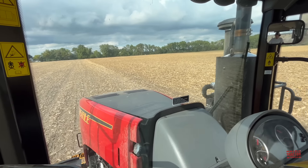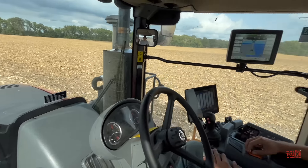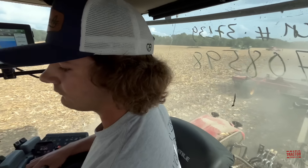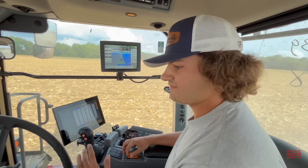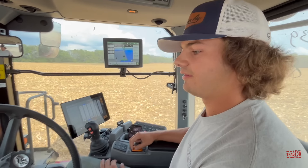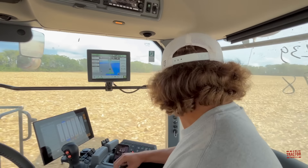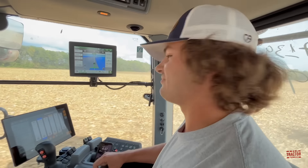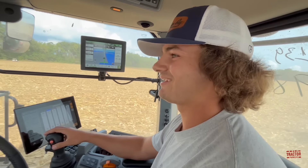Up in the cab of the Versatile 620 Delta Track, we're rolling across the field with the Fury. The operator says it likes to run around 13 to 15 miles per hour — he pulled it at 15 once going downhill just to see if it made a difference, but found it works pretty well at 13. It's chopping those stalks up, dislodging the roots, and doing a really good job. It's also a nice smooth ride, as you'd expect from a track tractor.